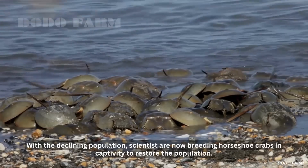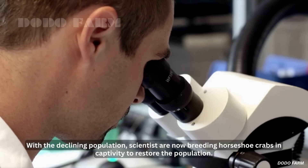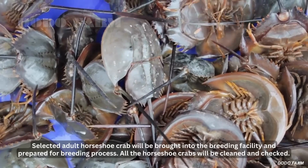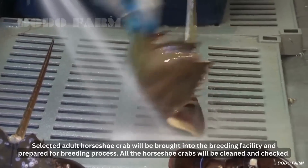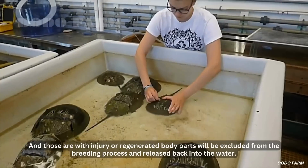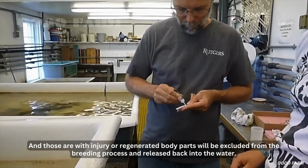With the declining population, scientists are now breeding horseshoe crabs in captivity to restore the population. Selected adult horseshoe crabs will be brought into the breeding facility and prepared for the breeding process. All horseshoe crabs will be cleaned and checked, and those with injuries or regenerated body parts will be excluded from the breeding process and released back into the water.